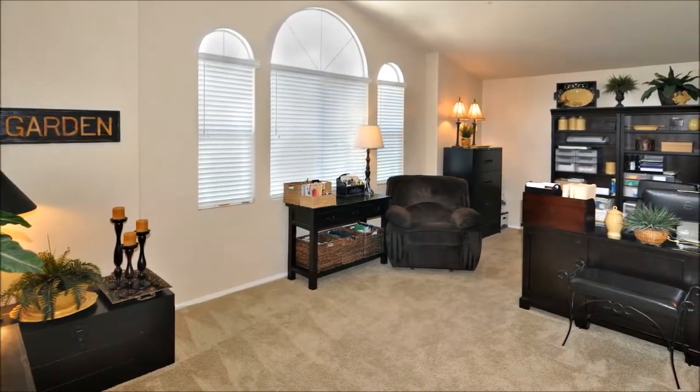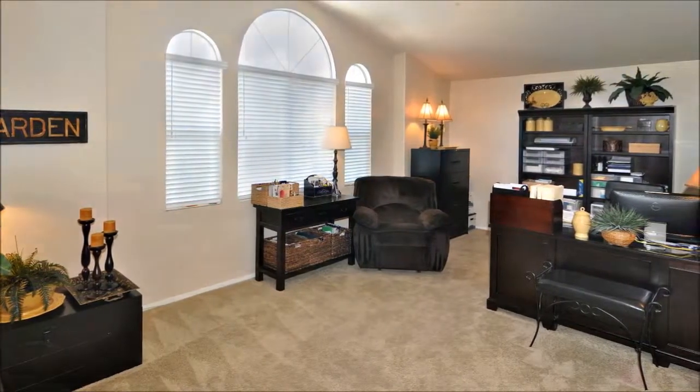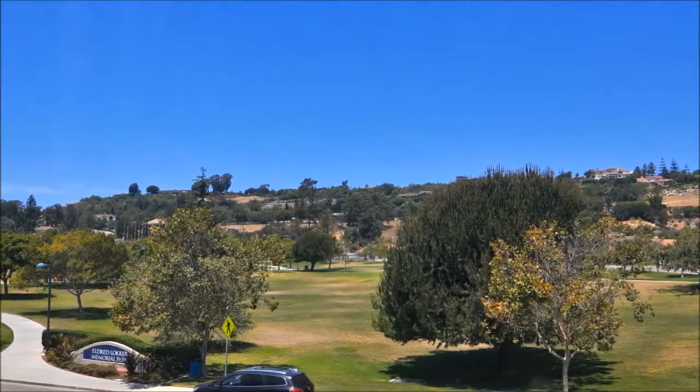Upstairs you'll discover an amazing bonus room with custom paint and neutral carpet where possibilities for use abound. From here you'll enjoy peaceful views over the front of the home to the neighborhood park across the street.